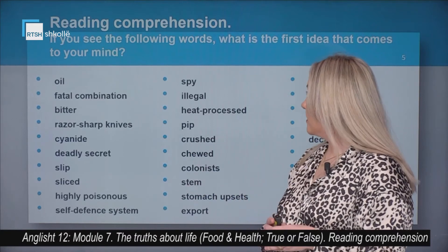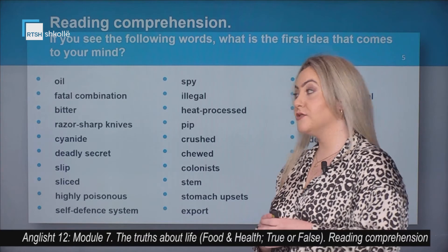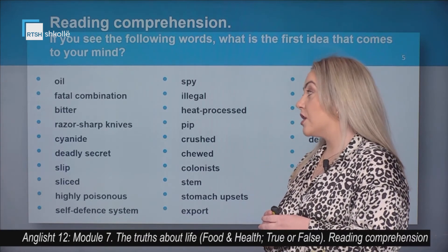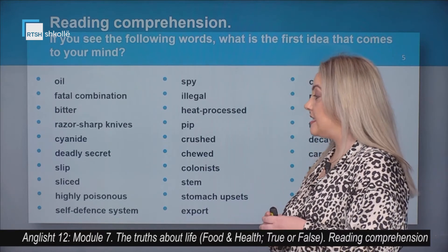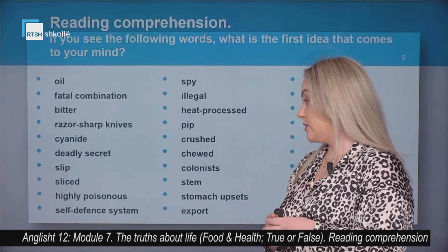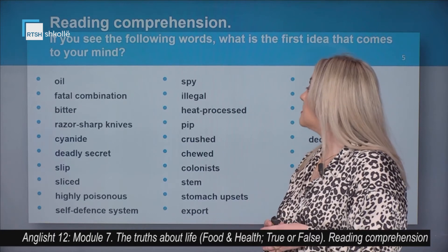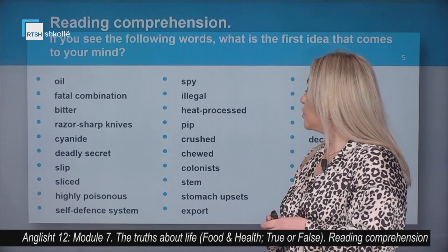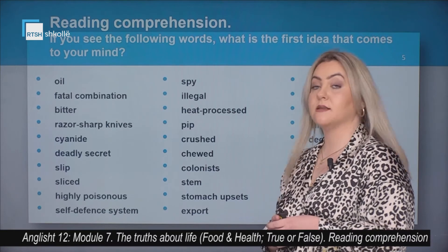If you see the following words, what is the first idea that comes to your mind? Let's see the words together: oil, fatal combination, bitter, razor-sharp knives, cyanide, deadly secret, sleep, sliced, highly poisonous, self-defense system, spy, illegal, heat processed, pip, crushed, chilled, colonist, stem, stomach upsets, export.